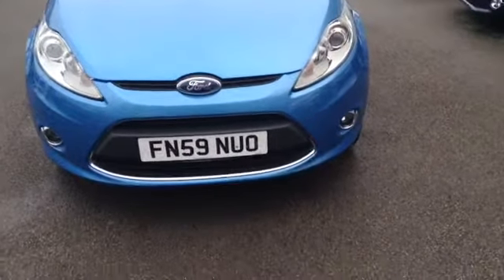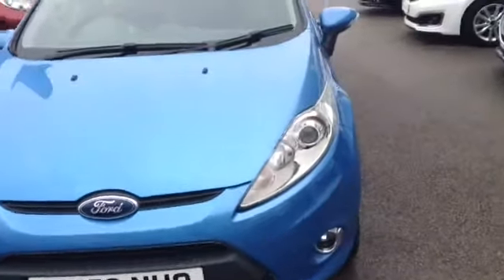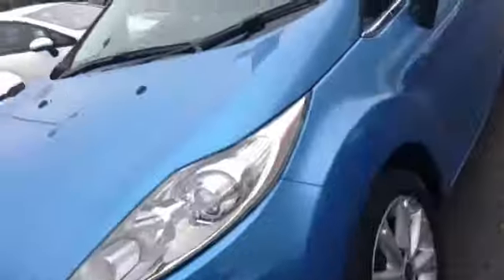Starting off on the front, the car comes with a very nice stylish Ford front grille, clear headlights, as well as sporty lower spotlights. I'll take you further around this lovely vehicle now.